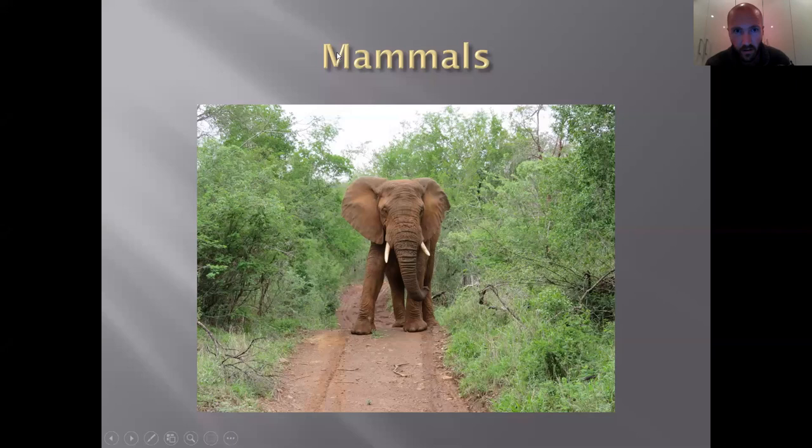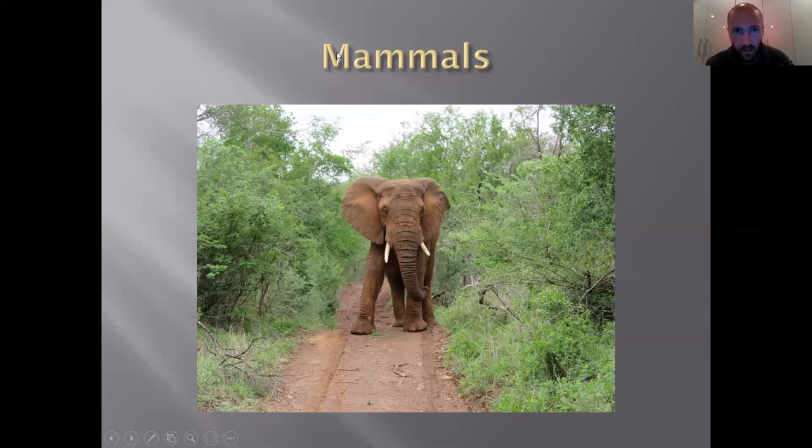As always, we have a book of the week — we do two books every week. The second book of the week is the ecology book. I've had this book for about a year now — absolutely brilliant. It's freely available at any good bookstore; Exclusive Books and Bargain Books both stock it. You can also get the audiobook affordably, and it's great to listen to when you're driving.